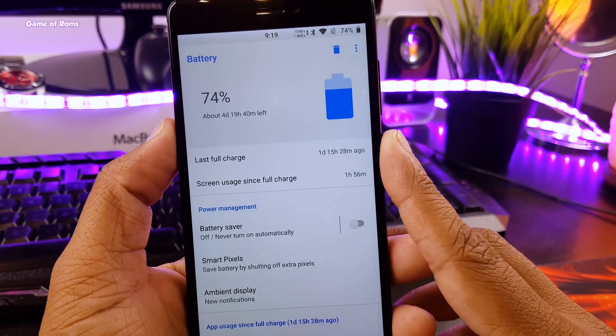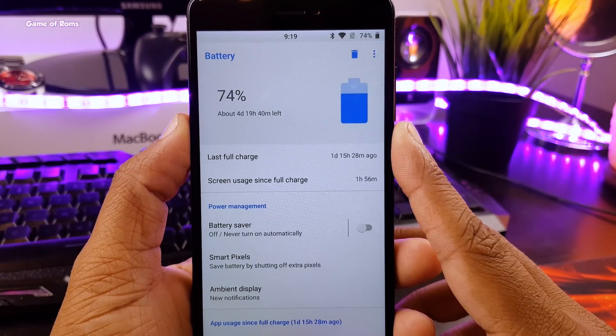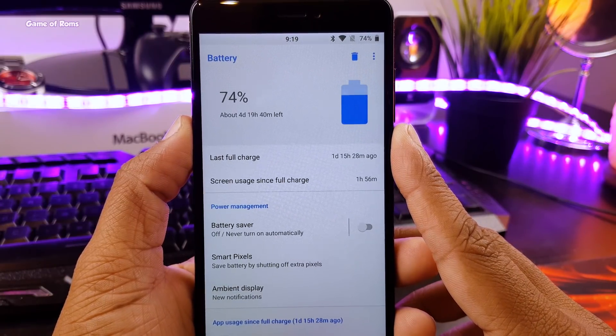Hey guys, this is Nash, and in this video I will show you how I got this unbelievable battery life on my Redmi Note 4. So let's get started.